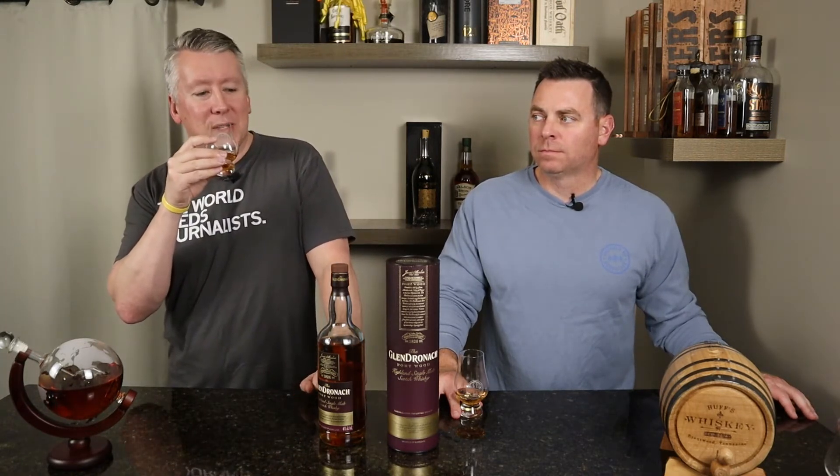Aging in ex-sherry casks is probably more expensive than ex-bourbon casks — it's just a guess, because they can reuse them. So I'm not totally sure why the cost is driven up that much, but it's interesting and different. And that sandalwood note just came through on the nose — the fruit notes are still crazy. It's a good bottle.